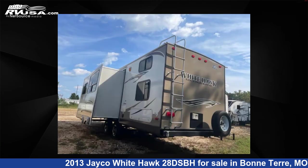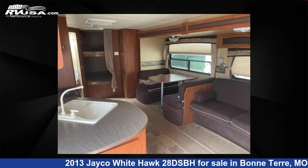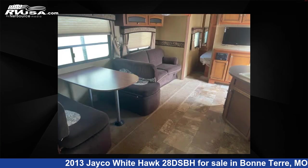This used Jayco features one slide-out, sleeps seven, and 47 gallons fresh water capacity. The floor plan layout of this travel trailer features a bunkhouse, front bedroom, and rear bedroom.